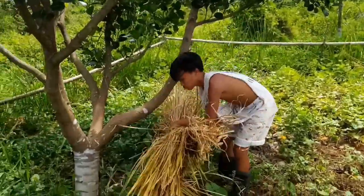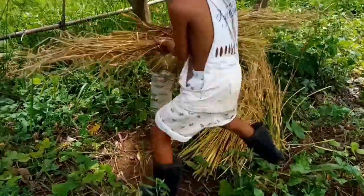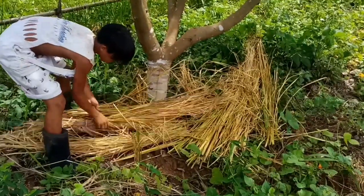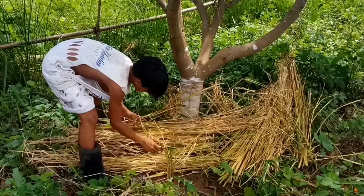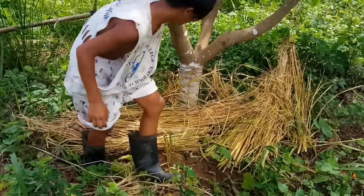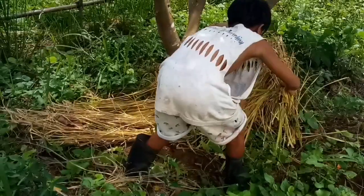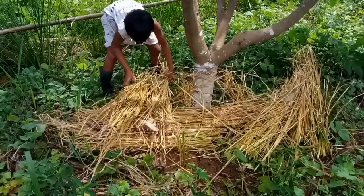Vetiver grass is a non-invasive plant with the following benefits: improves moisture retention, increases microbial activity in soil, decontaminates polluted land and water, and increases plant available phosphate, potassium and other micronutrients.